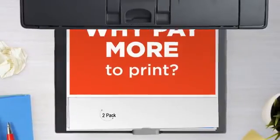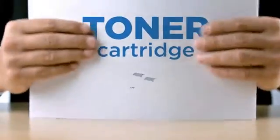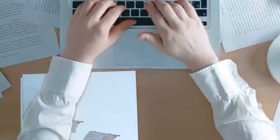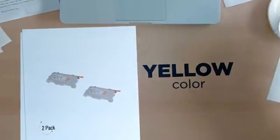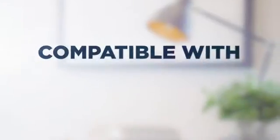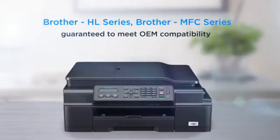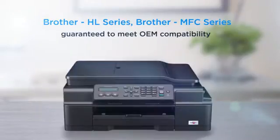Why pay extra on printer toner when you can save big with our compatible toner cartridge at a fraction of the cost? Yellow color delivering superb print quality, compatible with Brother HL printers and more, and 100% guaranteed to meet OEM compatibility standards.